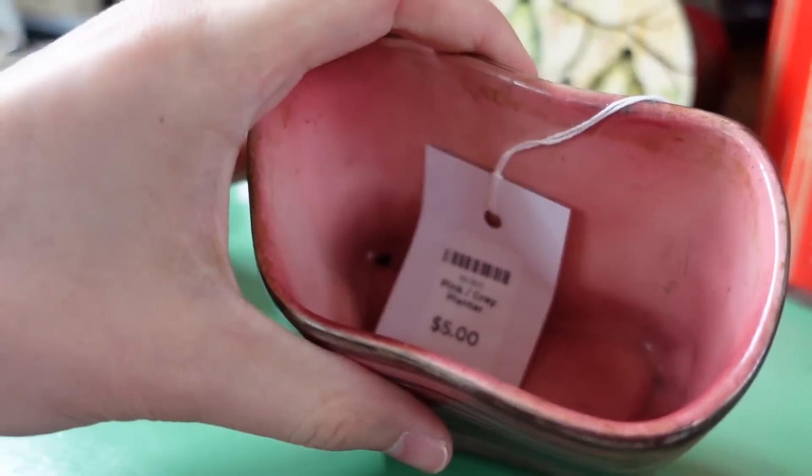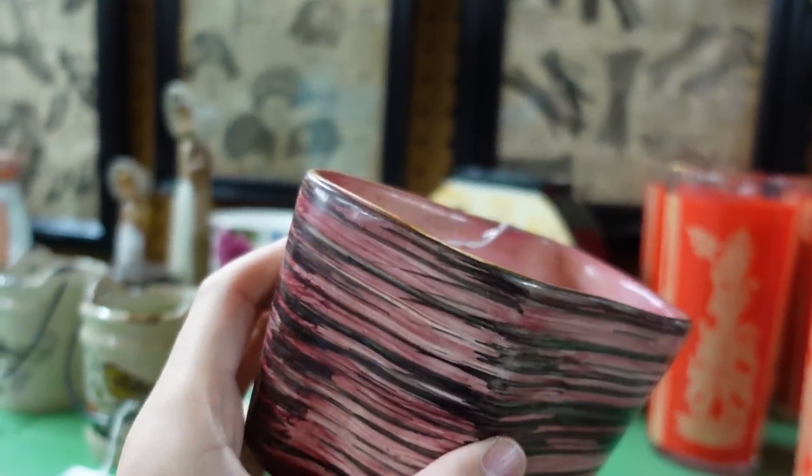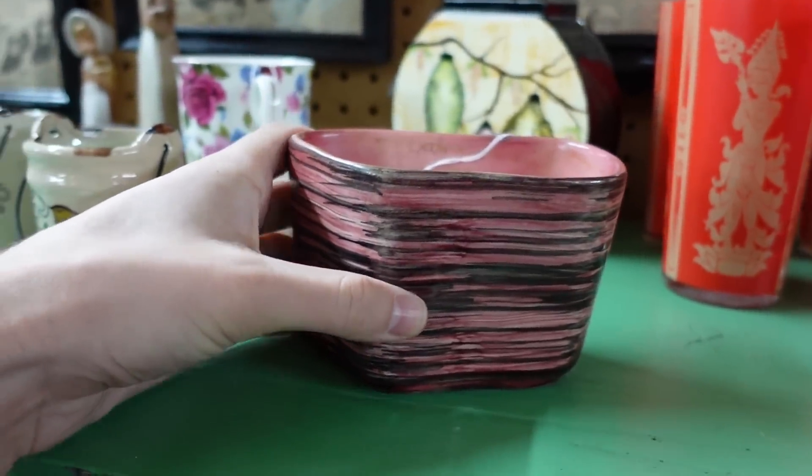Oh, that's pretty — $5. That's a really pretty planter. Very nice.